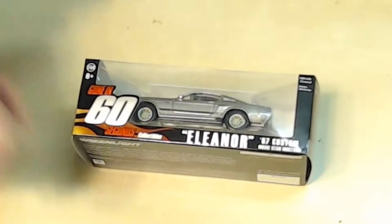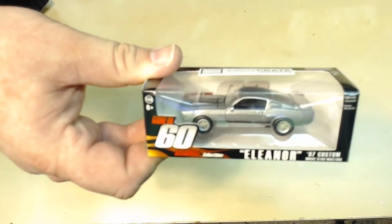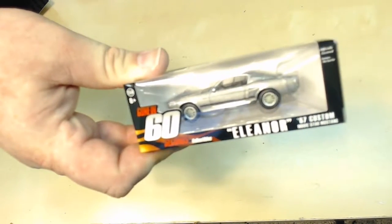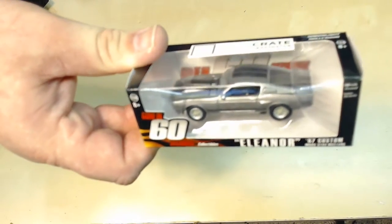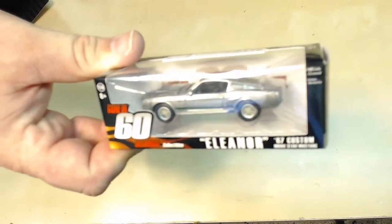I'm kind of disappointed with this crate already. It's a Gone in 60 Seconds collectible — the '67 Custom Mustang, Eleanor. From a movie from 2002, which was a remake from a movie in the 70s or 80s. I mean, it was a neat movie. So there's that. Not real excited about this crate this month.